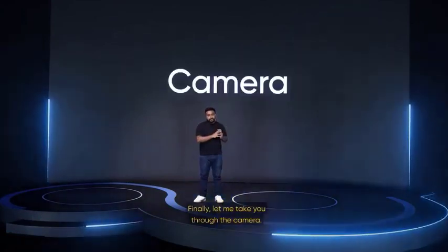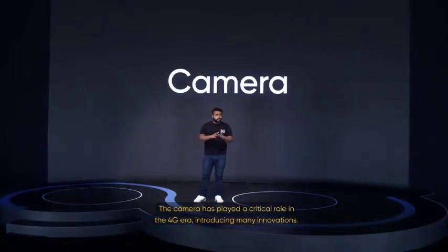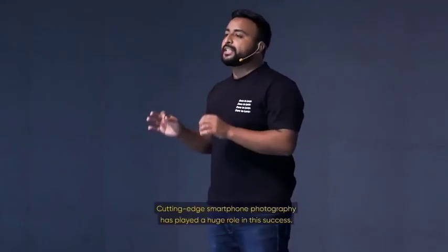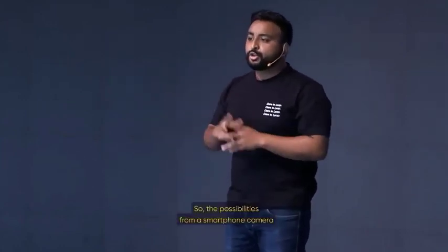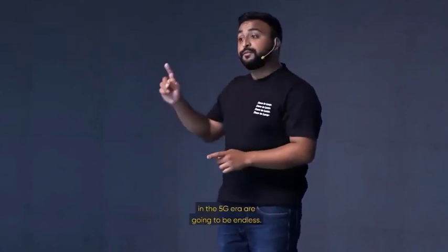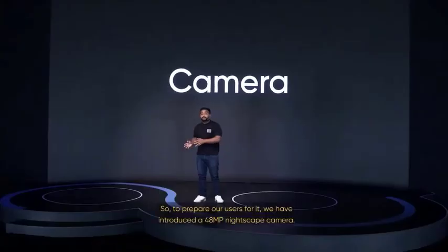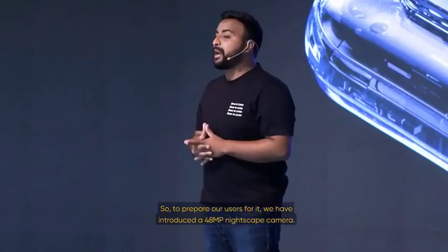Finally, let me take you through the camera. The camera has played a critical role in the 4G era, introducing many innovations. As network speeds improve, we have live streamed concerts, sports events, and more, anytime, anywhere. Cutting-edge smartphone photography has played a huge role in this success, so the possibilities from a smartphone camera in the 5G era are going to be endless. To prepare our users for it, we've introduced a 48-megapixel nightscape camera.